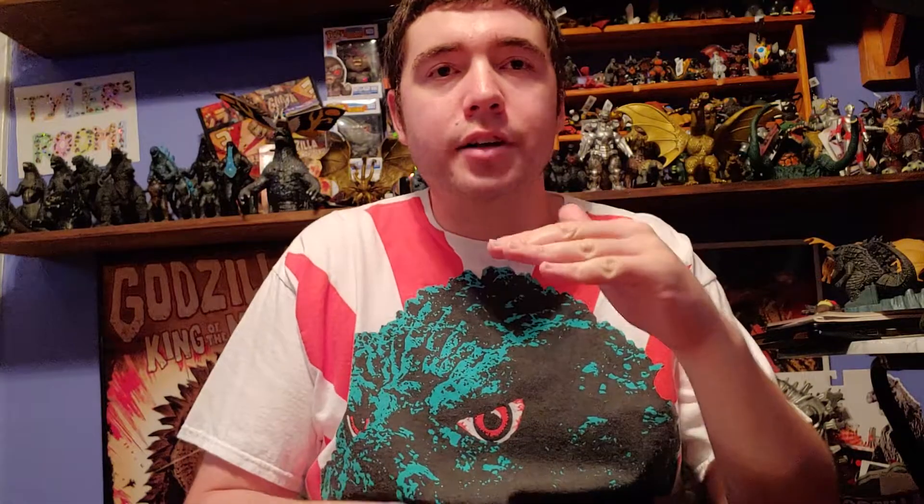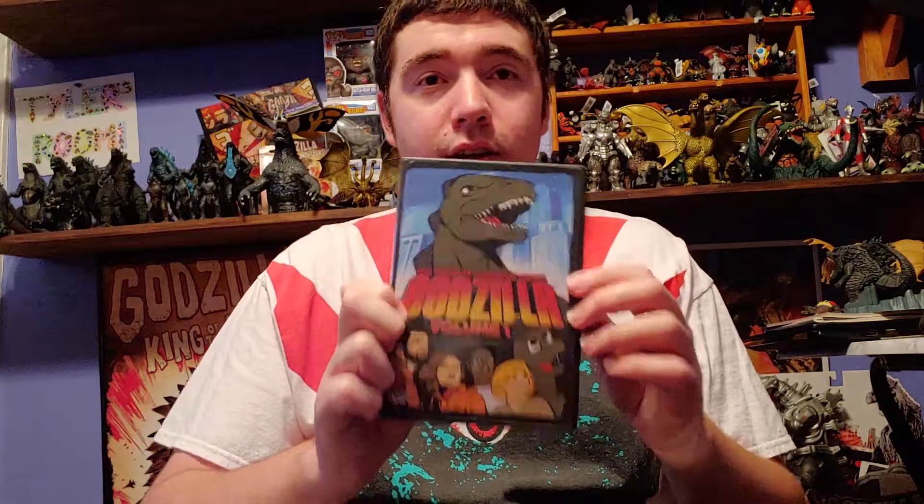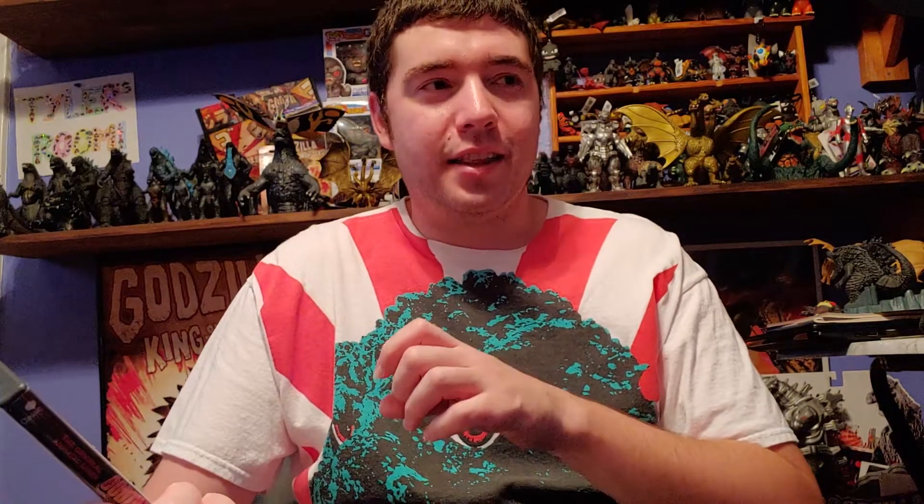Mezco is actually going to be putting out a whole bunch of stuff. They're going to put out a statue of Hanna-Barbera's Godzilla — this one right here. I grew up watching the Hanna-Barbera cartoon of Godzilla; it wasn't bad, it was quite entertaining. I don't know if I really want to get it or not. I enjoyed the show, but I just don't understand why they never put out figures for it — maybe because of copyrights and licensing.